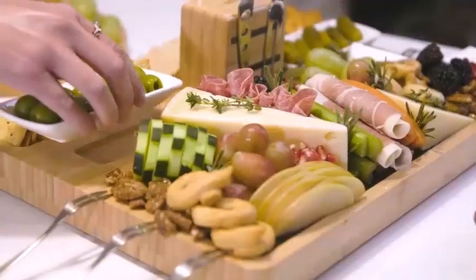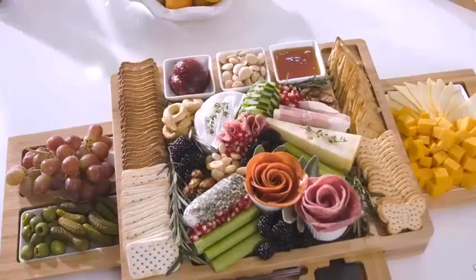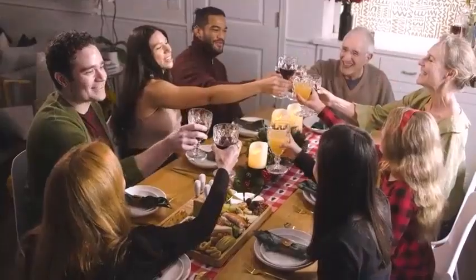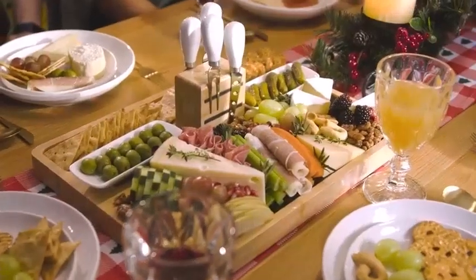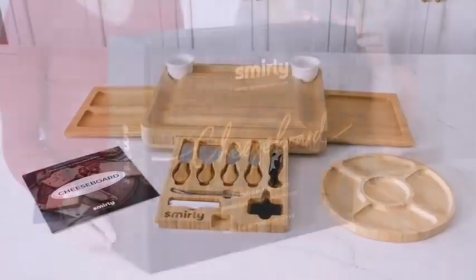While on a charcuterie board, even though the meats are what inspire the rest of the ingredients, they all work equally to display the overall spread. So: charcuterie equals meat board; cheese board is for those who prefer cheese.